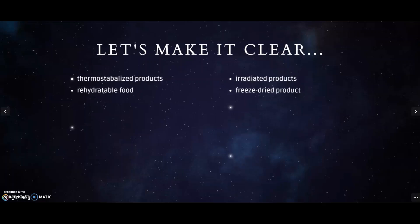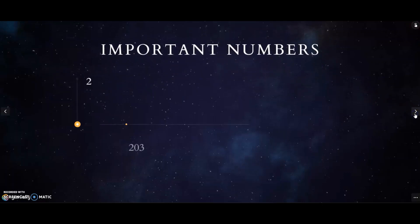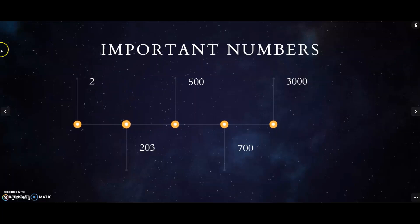I hope these explanations will make it easier for you to follow the video. While watching, please pay attention to several numbers: two, two hundred and three, five hundred, seven hundred, and three thousand. Now watch the video carefully and enjoy.